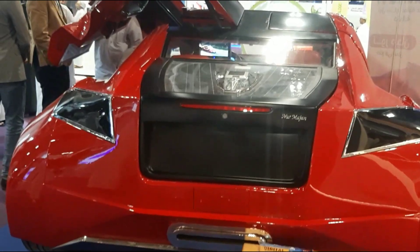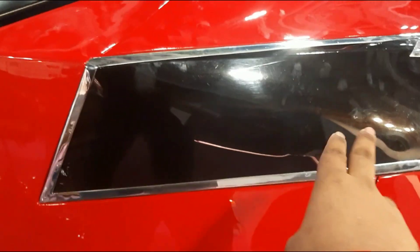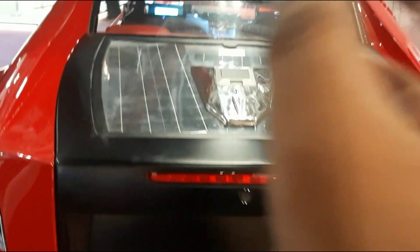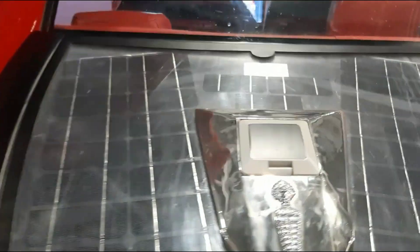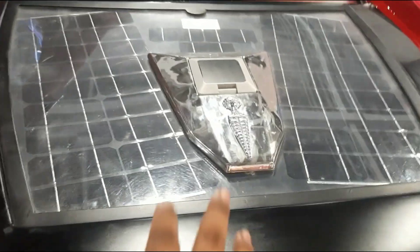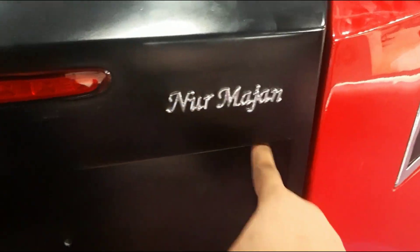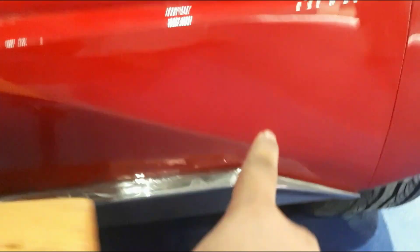Coming to the back, just look at the body fenders — it's really wide. These are the rear lights of the vehicle and you can see this is a huge boot. On that you get a solar panel which is used for the functioning of the AC vents inside the vehicle. Here is the center brake light and you can see it says Noor Majan over there. And these are the rear parking sensors of the vehicle.